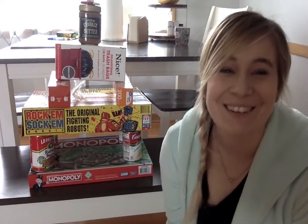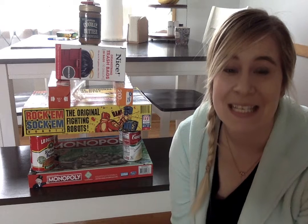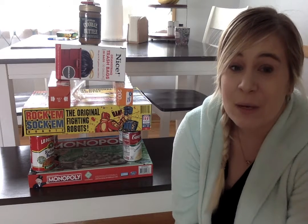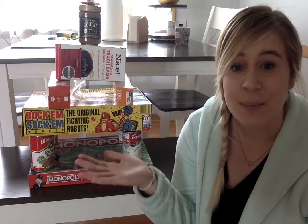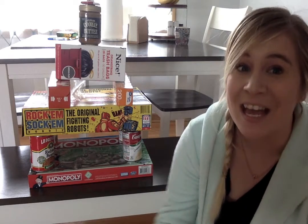What can you build today? I'm going to put a picture of my building on Seesaw, and then you can put a picture or a video of something that you've built and tell me what all the shapes were that you used. Have fun. Be careful.